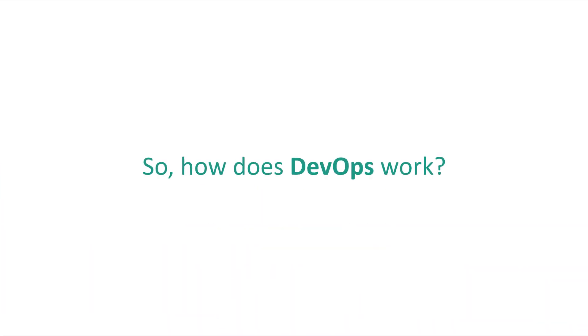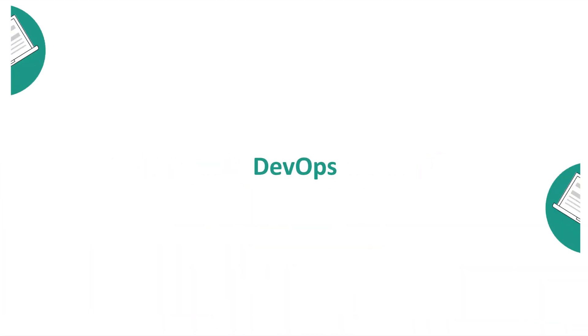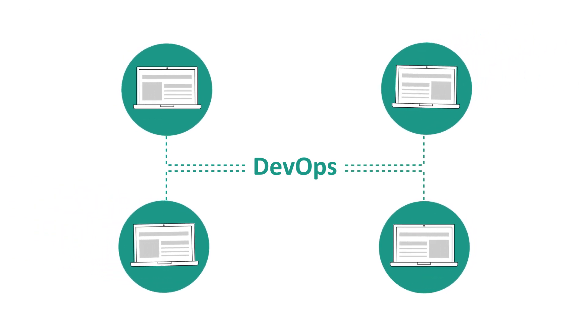So how does DevOps work? One of the main goals of DevOps is to automate as many IT processes as possible, making it easier for users to create, test, release and improve IT enabled products and services.